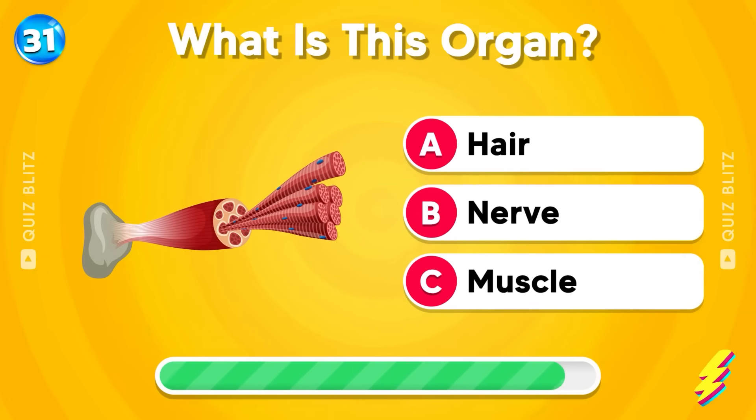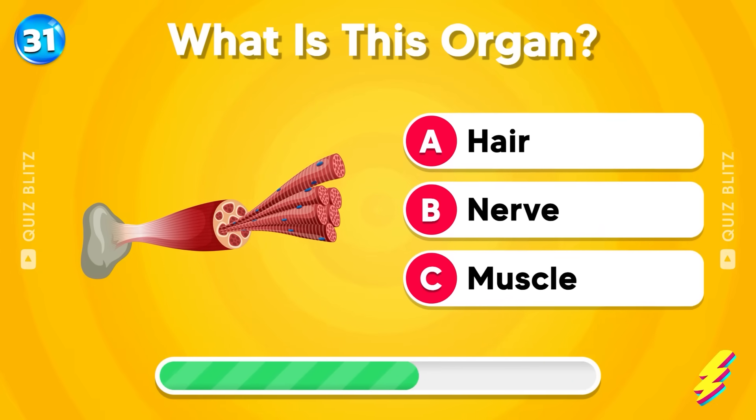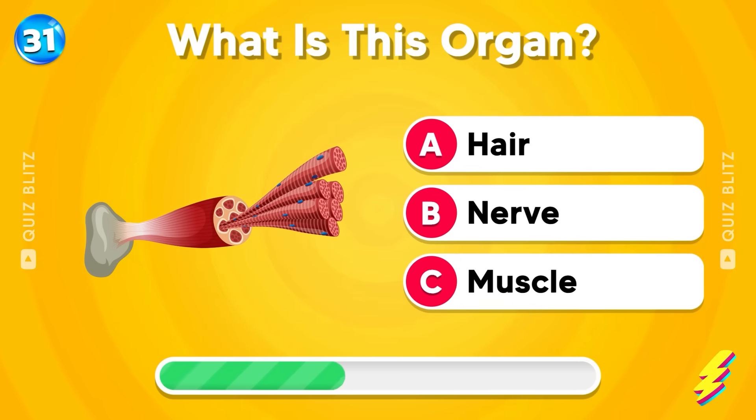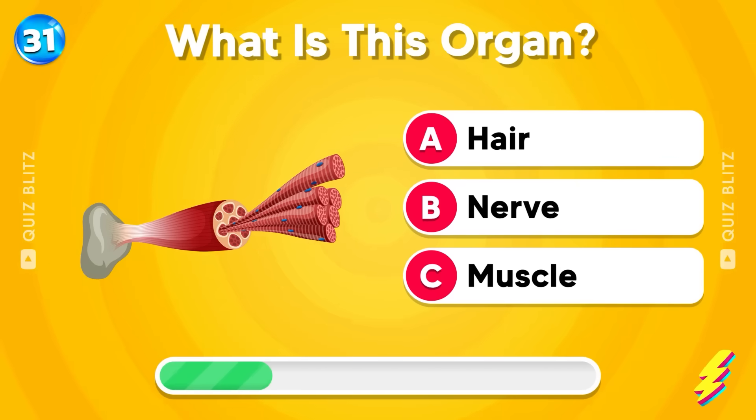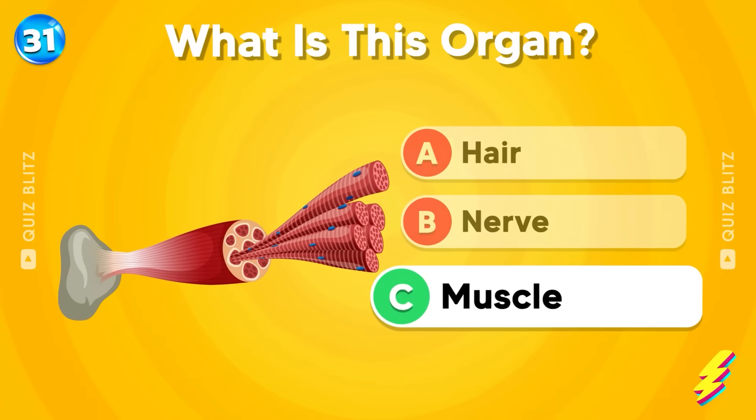What is this organ? Hair, nerve, or muscle? Well done! It's muscle!